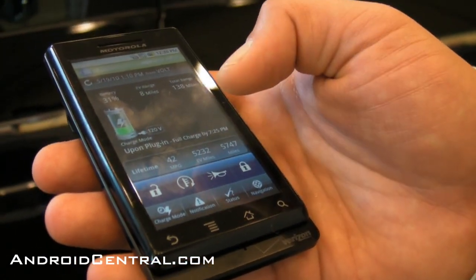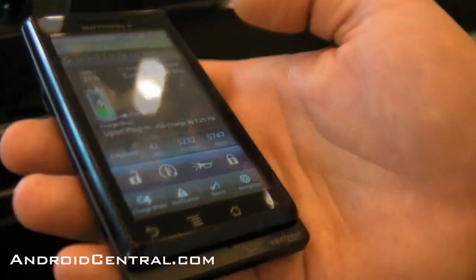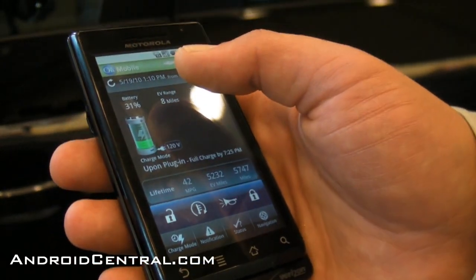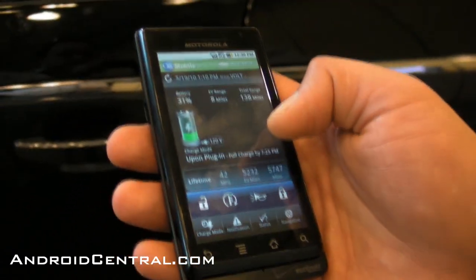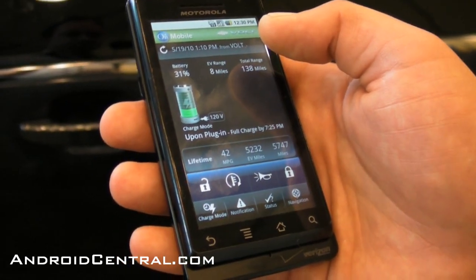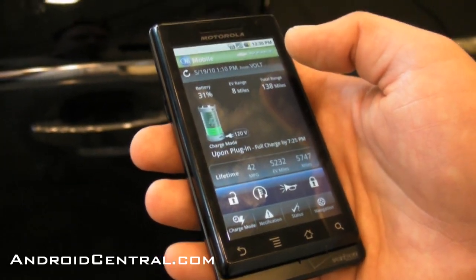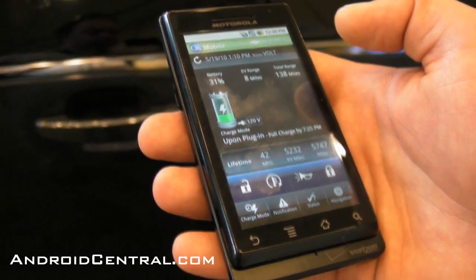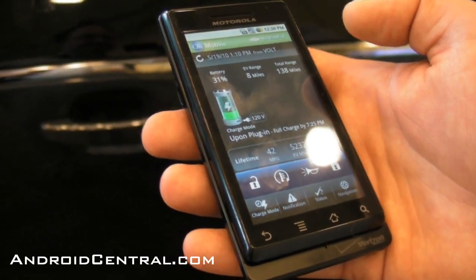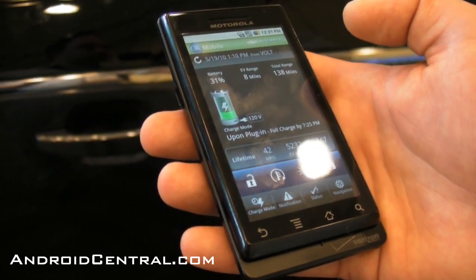You can also do a remote alert to find the vehicle using the horn and lights. You can also set the charge. The last time I read the data, the Volt was plugged in, set up to charge immediately upon plug-in, and it's actually charging right now. At the time I read the data, I had about a third of the battery full — eight miles of electric range — and with the gas left in the tank after our driving course yesterday, the generator will kick in and it can go another 130 miles. The generator powers the batteries, so you're always running on electric — you have extended range.